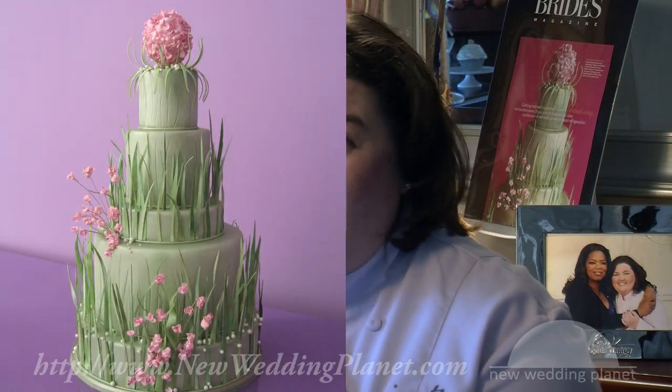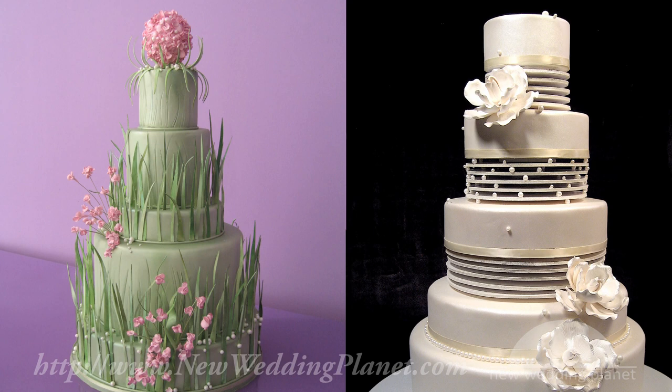I bake one day, put the cakes together on the second day, and then start decorating on day three. I am in some strange way using my previous careers. Fashion and theater are really great sources of inspiration to me. I'm always looking for visual cues that are going to personalize something specifically for a couple that I can use as inspiration to translate into a cake design.